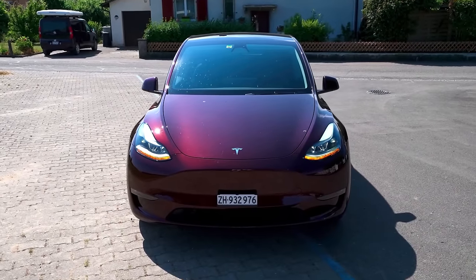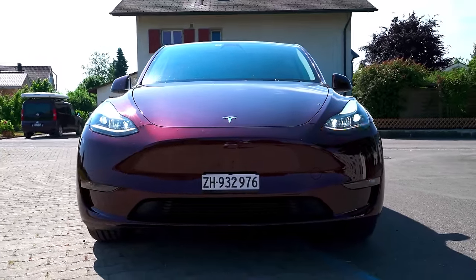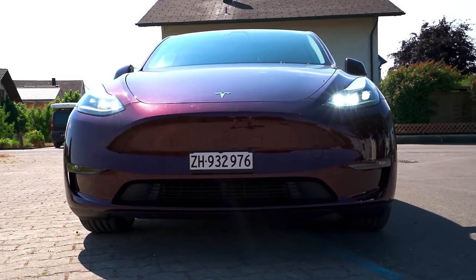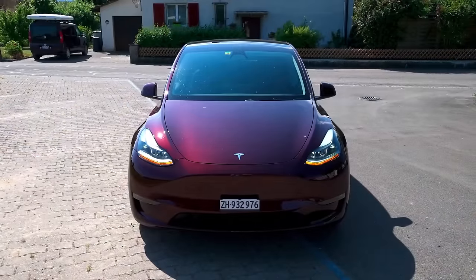On top of that, the headlights have undergone a complete redesign, now featuring matrix LED headlights. These headlights not only provide exceptional illumination but also add to the car's overall aesthetic. Additionally, the fog lights at the front are all LED and also function as turn signals, contributing to the car's captivating and beautiful look.